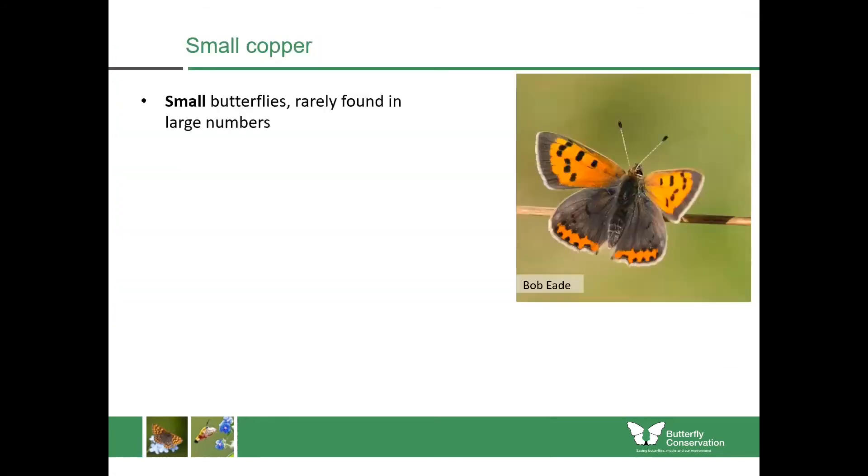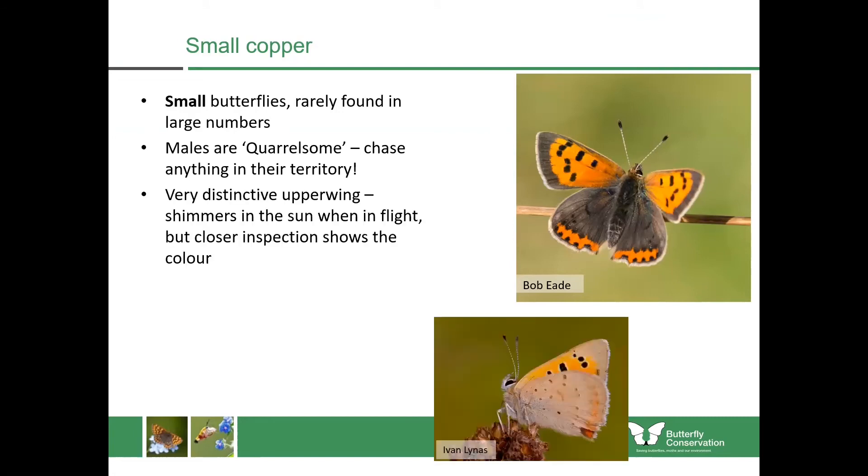The small copper is another one which prefers warm places. You rarely get these in large numbers because the males are regarded as quarrelsome — they have little territories and will chase other butterflies out. So you'll see just a handful, maybe one or two. They've got a very distinctive upper wing — orange with little black dots — quite small, roughly the size of a 50 pence coin. In flight you're looking for a little shimmery butterfly, and sometimes they also have little blue markings on them.